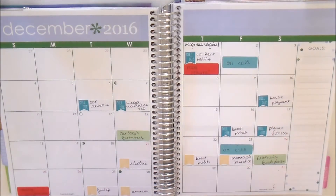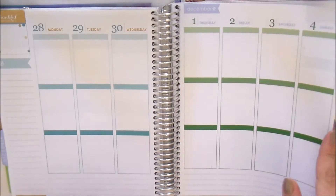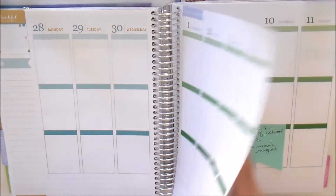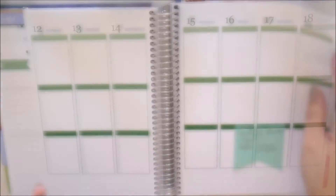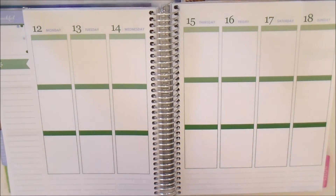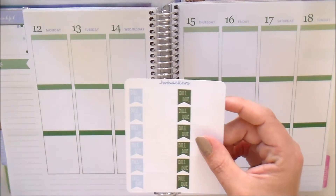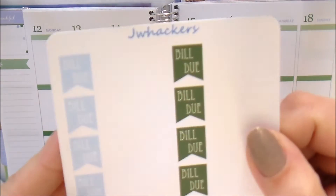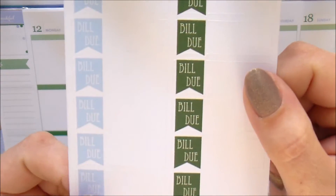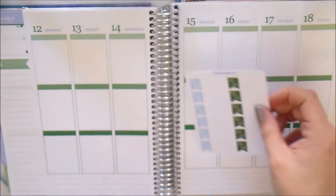So really quickly, let's go ahead and show you everything. First up we have the typical bill-due stickers. These are just the little white label with the colored flag that say 'bill due' on them. I love these — these are probably my favorite stickers of the monthly items. I think they're so fun.